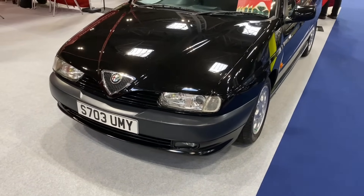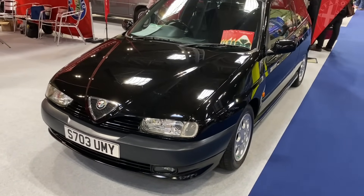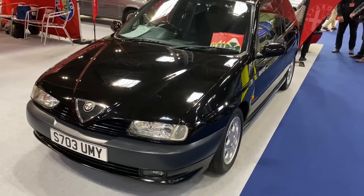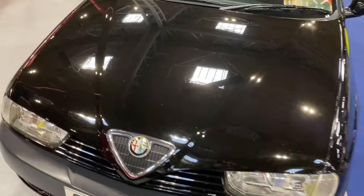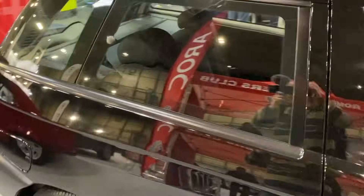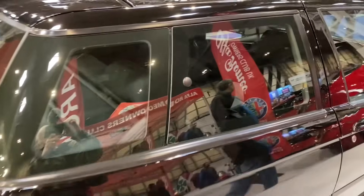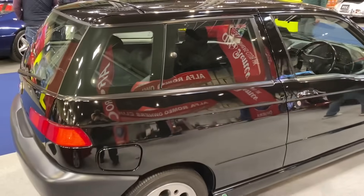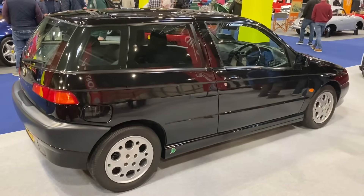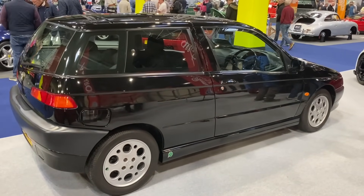These are getting particularly rare: the Alfa 145 and 146 — the 146 being the five-door version — replaced the Alfa 33. Really quite unusual to see these, with that unusual Giugiaro styling and that strange rear window arrangement. Matt from Furious Driving has got one of these — dare to be different, eh?